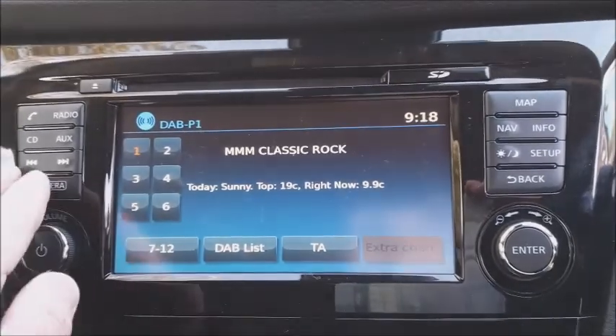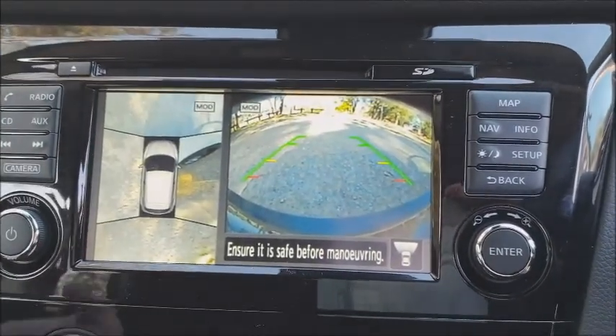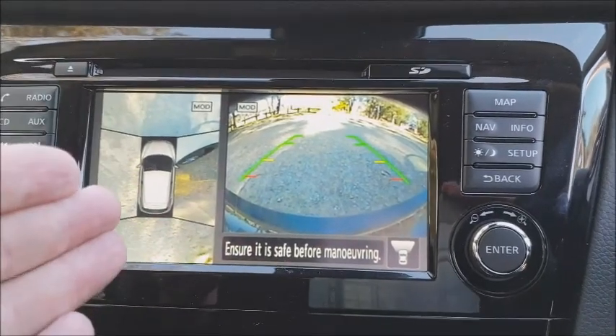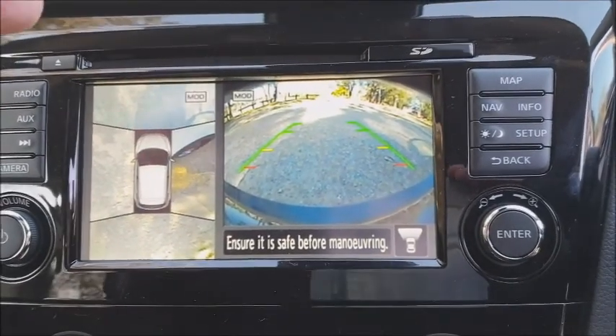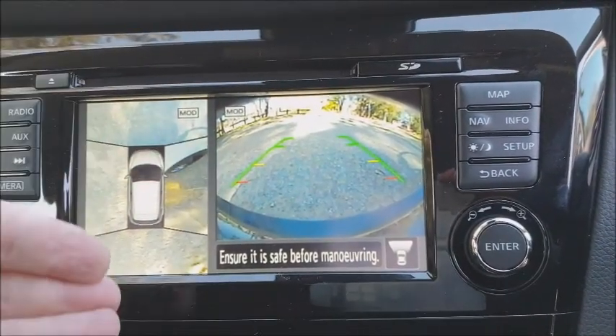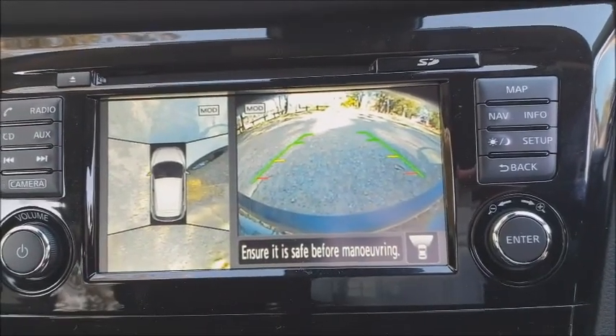What is cool though is this little camera switch here — if we hit that it actually brings up a reverse camera, so if you're looking at your left-hand side as you're reversing or potentially going forward it stops you from scraping the wheels on the kerbs or anything like that. And in an entry-level model car that's quite a surprise to see.